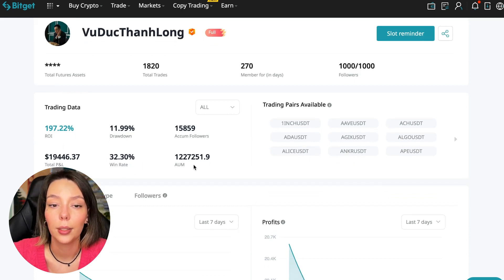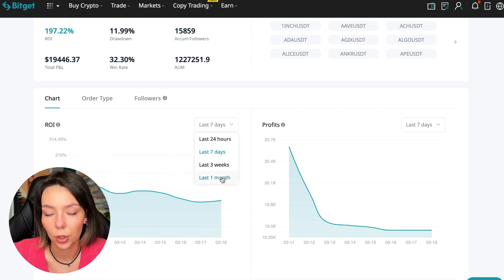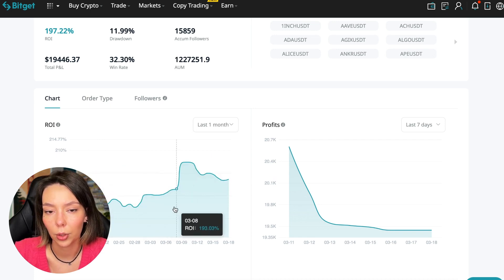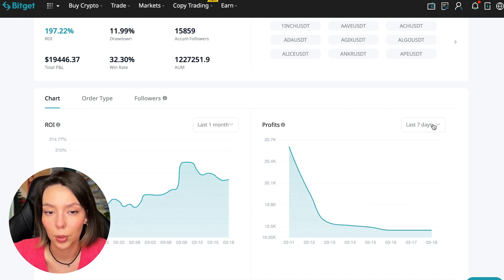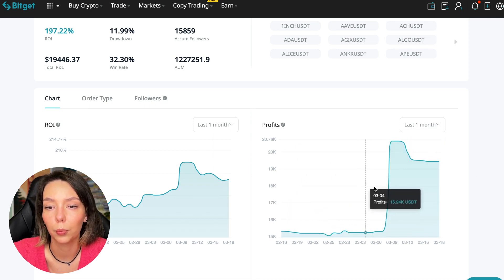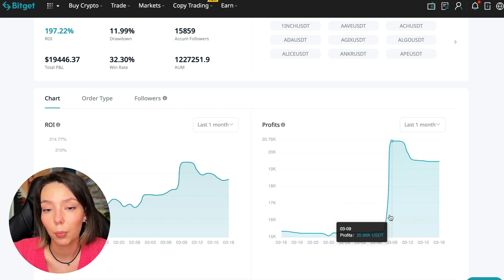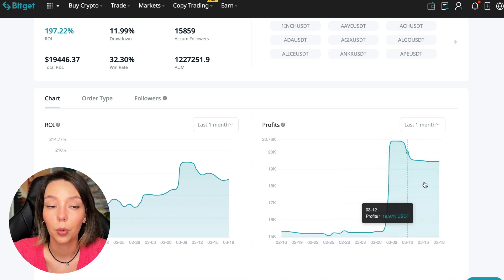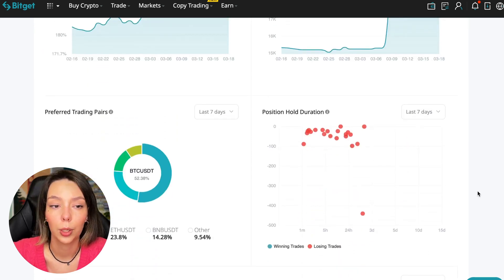This person has had 15,859 subscribers over all time and right now has 1,000 subscribers who entrusted him with their funds — that's a good indicator. The total PNL is $19,446, the win rate is 32%, and total capitalization is $1,227,000. On the chart we can see the ROI for the last 7 days and the last month, and how the balance of subscribers grows, sometimes reaching 200%.